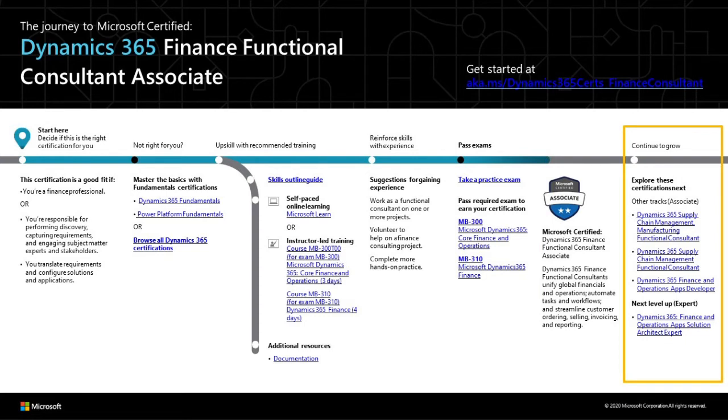Once you've obtained your MB300 and MB310 certifications, there are two ways you can further upskill. The first one is a horizontal skill expansion, which you can achieve by getting certified in another FNO module such as Supply Chain Management or Manufacturing. The second one is a vertical skill expansion by getting certified as a Dynamics 365 Finance and Operations Apps Solution Architect.